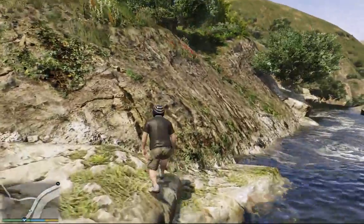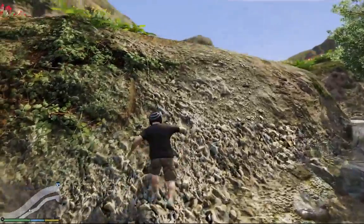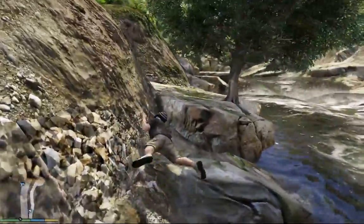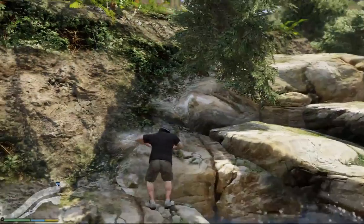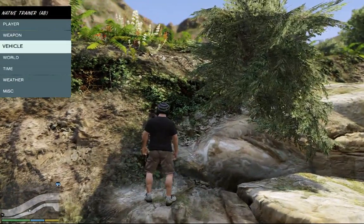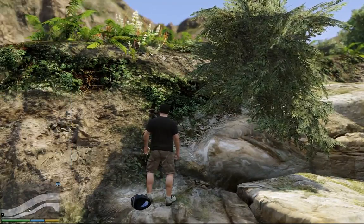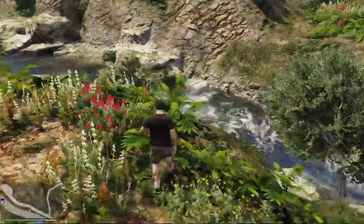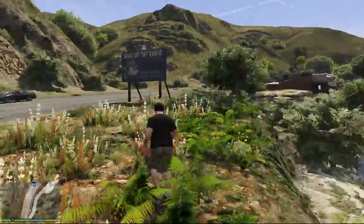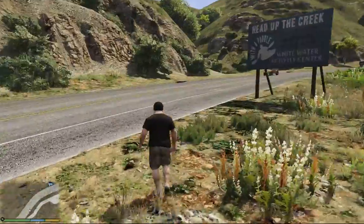So I lost the motorcycle. I will enable fast run and super jump. Graphics is stunning in this game. I turned on DOF depth of field effects as well.